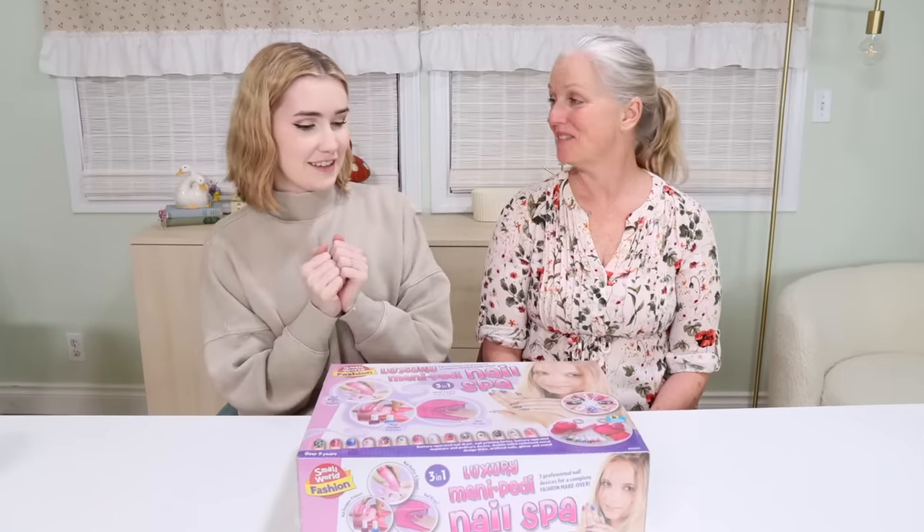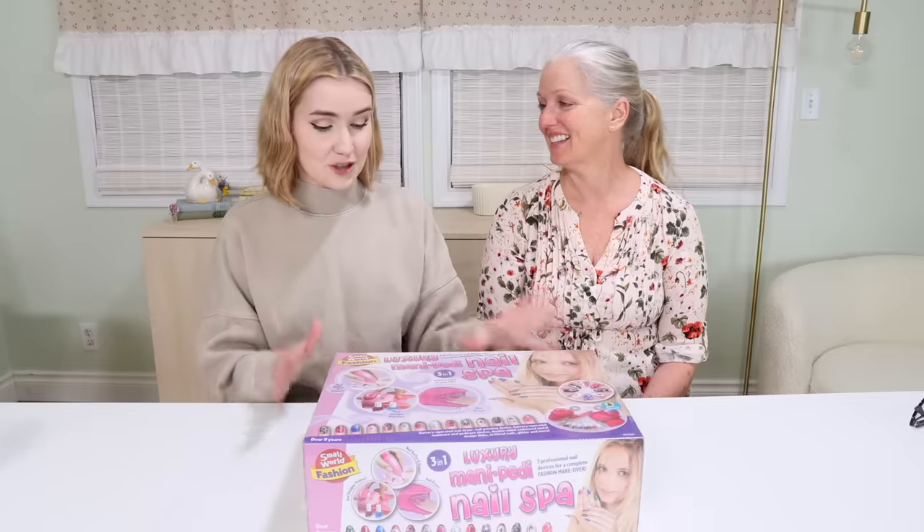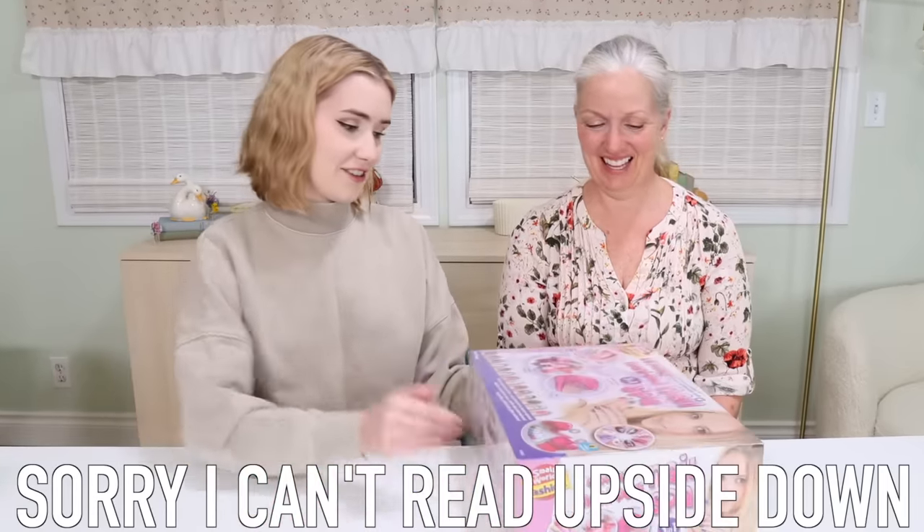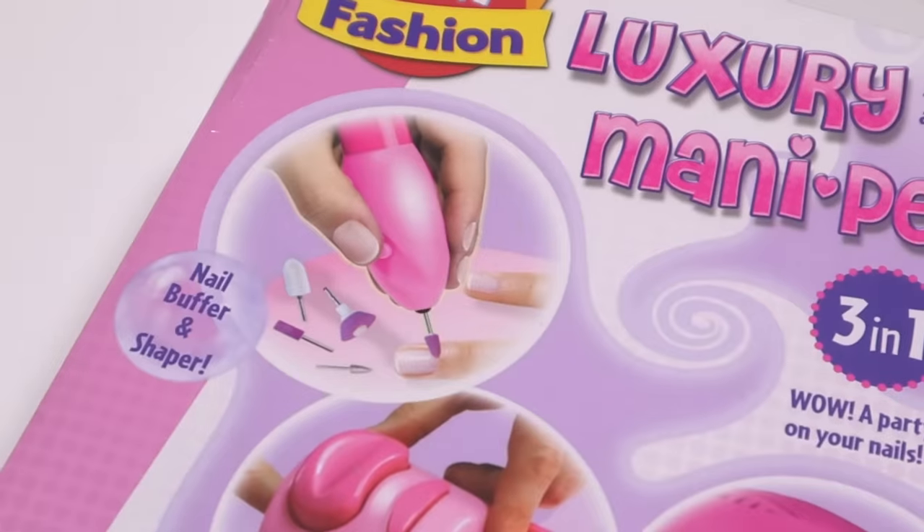Hey everyone, so today we are doing a very exciting one. We are trying this luxury nail... sorry I can't read upside down. Luxury Manny Petty Nail Spa.